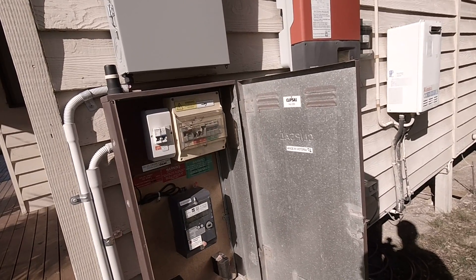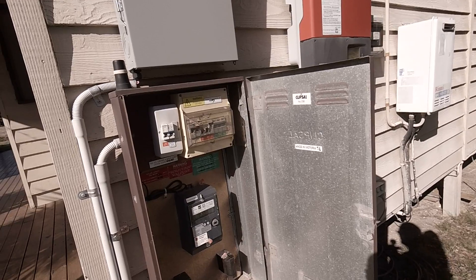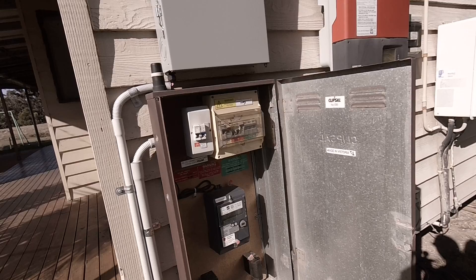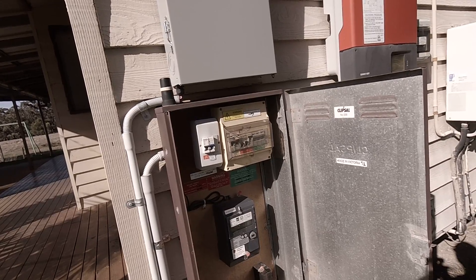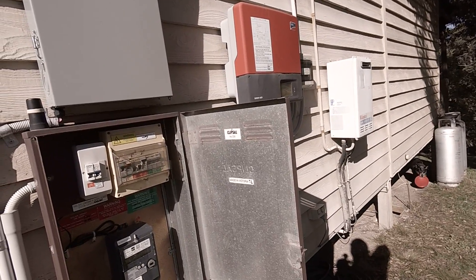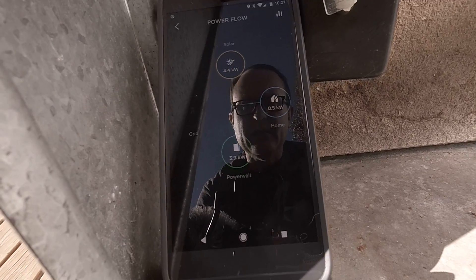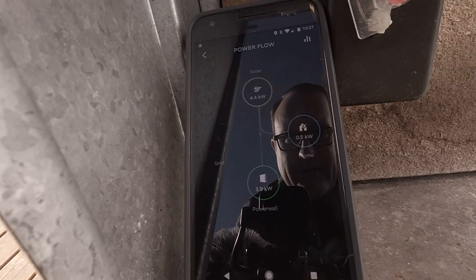There's not much else to say — it just works. It works as advertised. My grid-tie inverter thought it was still on the grid and kept generating power. In fact, every now and then you can see the grid pop up on this display, which is a further indication that it's still connected.